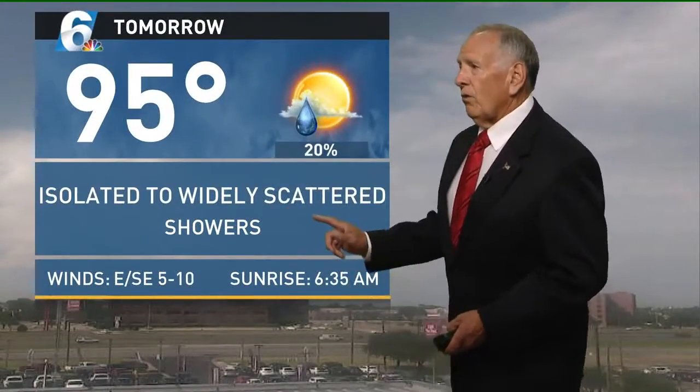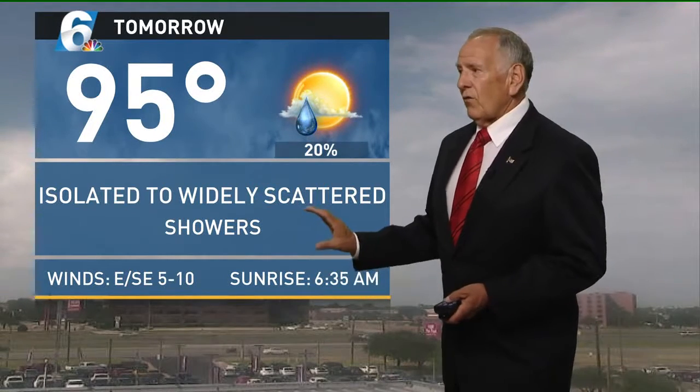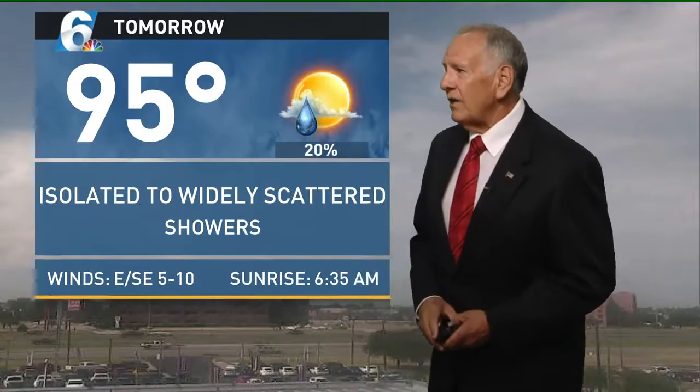95 degrees tomorrow. The showers will basically be rain showers, isolated to widely scattered — so very spotty, hit and miss — but you still have to keep an eye on driving conditions. Winds will be east, trying to get back to the southeast.